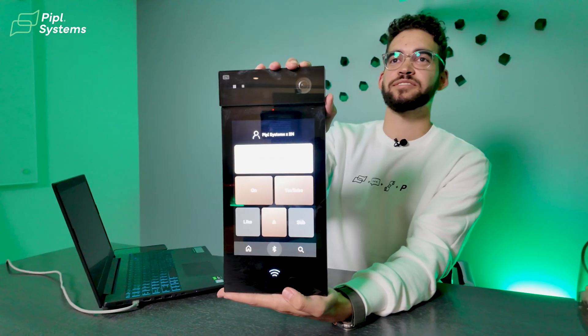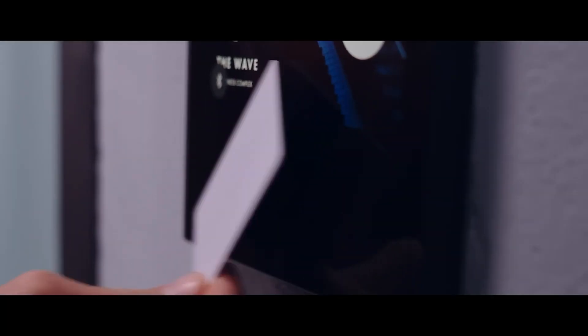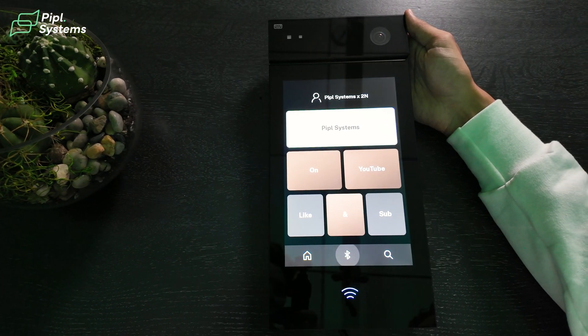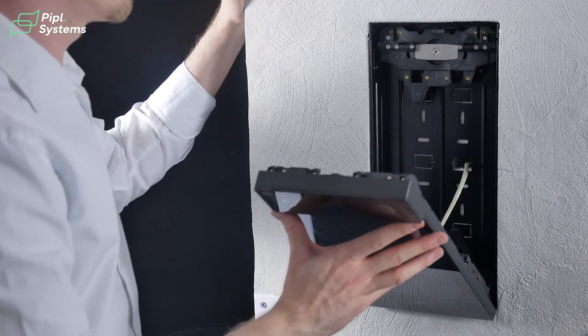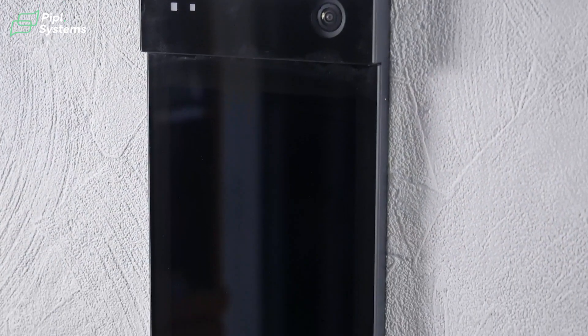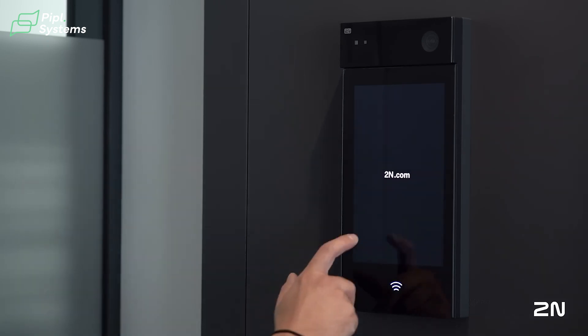Today we are looking at the 2N IP Style intercom, but first let's talk about why this product exists. 2N is known for pushing boundaries when it comes to intercoms. Their mission has always been to combine cutting-edge technology with practical solutions that are easy to install. The IP Style intercom is a perfect example of that philosophy. If you've been installing intercoms, you know there is a growing demand for high-end intercom solutions that not only look good but work seamlessly in both residential and commercial settings.